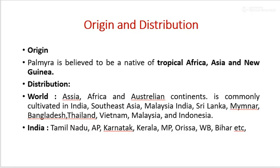The native origin of Palmyra Palm is Tropical Africa, Asia, and New Guinea. It is cultivated in Malaysia, Africa, and some Australian countries. It is commonly cultivated in India, Southeast Asia, Malaysia, Sri Lanka, Myanmar, Bangladesh, Thailand, and Indonesia.